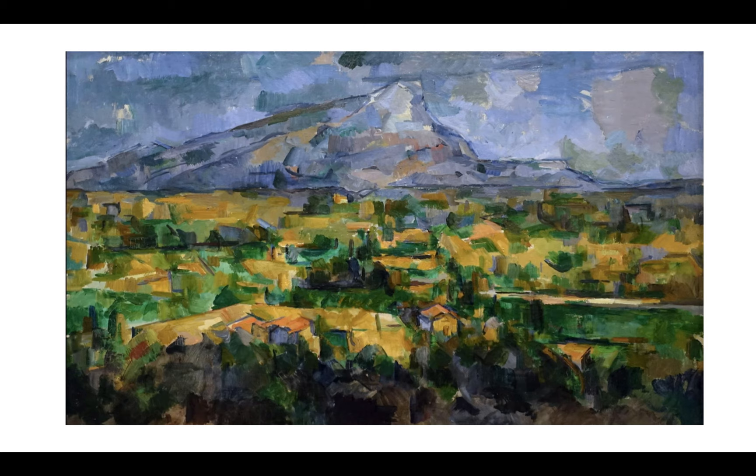He is part of that post-impressionist movement. Please write this down: he is going to be a big, big influence on Picasso and other 20th century abstract artists. We're going to go into a really interesting area when we get into the 20th century — we're going to be totally taken off our rocker when we start studying toilets as art. Let me just leave that for another day, another conversation.